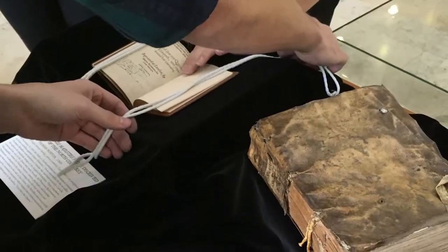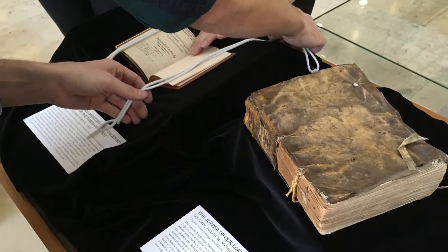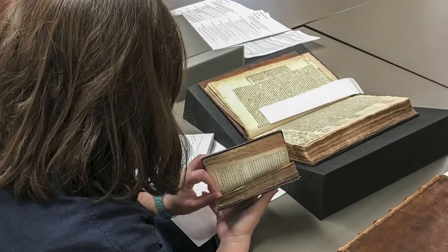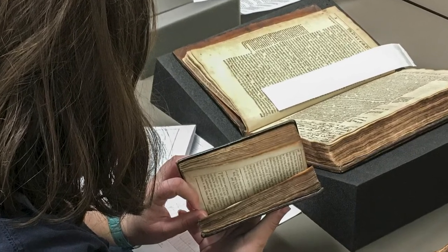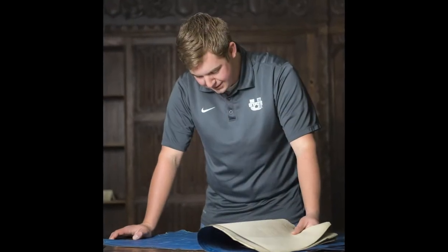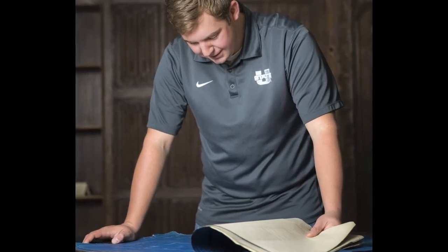In fact, some USU classes meet in Special Collections, creating exhibits or research papers from our material. It's a more specialized type of research than with a regular library. You've heard the term, going to the source? Well, we are the source. We have this material so that researchers can create new interpretations in history, literature, and art, and to facilitate the creation of original research. Many of the academic articles and books you read in college are based on this type of specialized research.